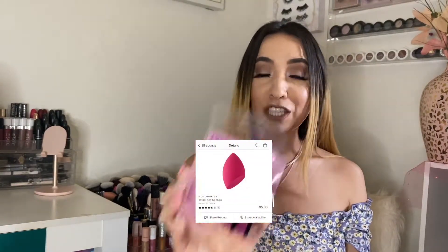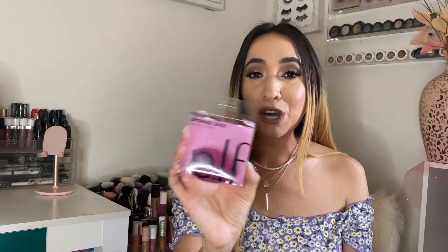Now I have the ELF Total Face Sponge. I have so many of these in my collection, and sometimes I get lazy washing them all, so I purchased the duo — I believe it's eight dollars for two. The edges work so well. If something works well at the drugstore at an affordable price, it's definitely worth it. This has been my everyday go-to sponge for months and months.